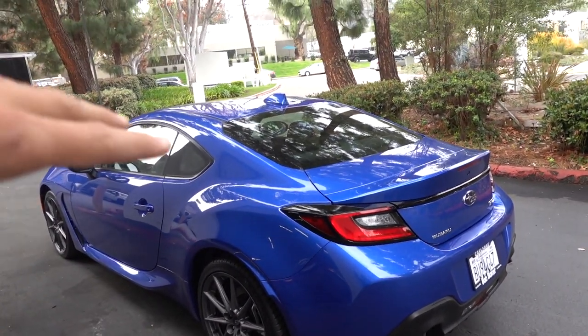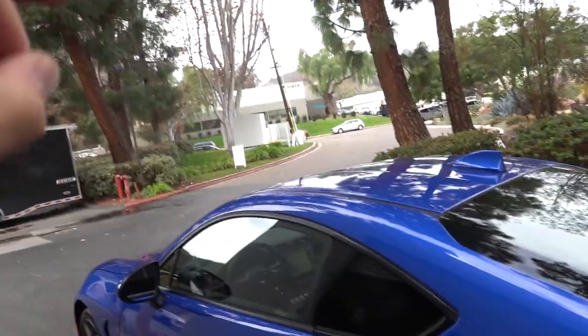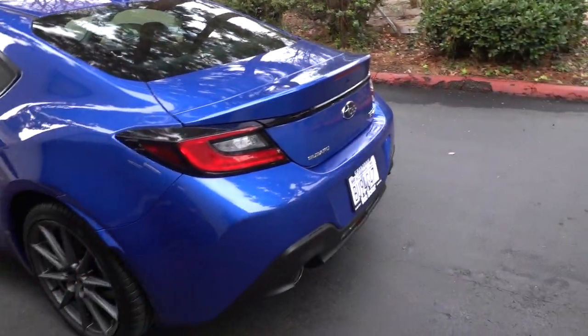I just imagine it lowered, with the right set of wheels, the windows tinted with an exhaust out the back, unenvoyant headers. I feel like it's going to look pretty good when we're done with it.